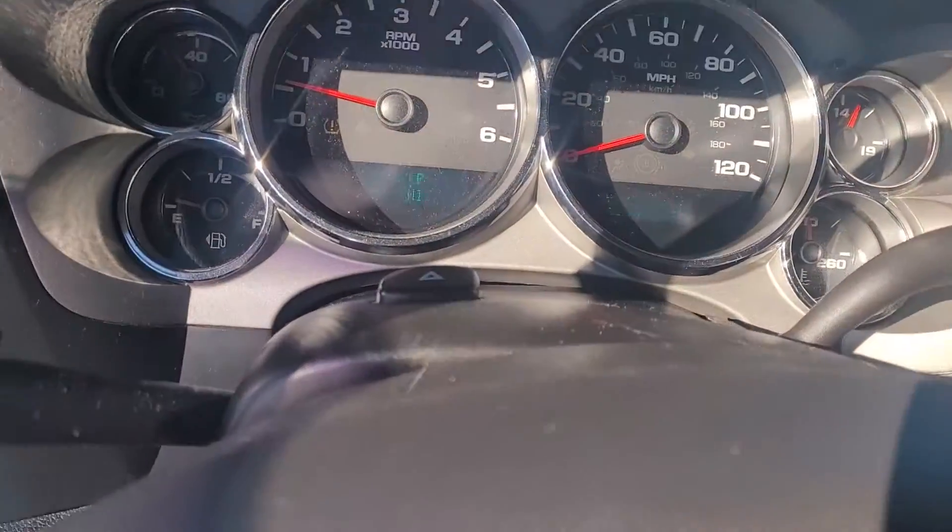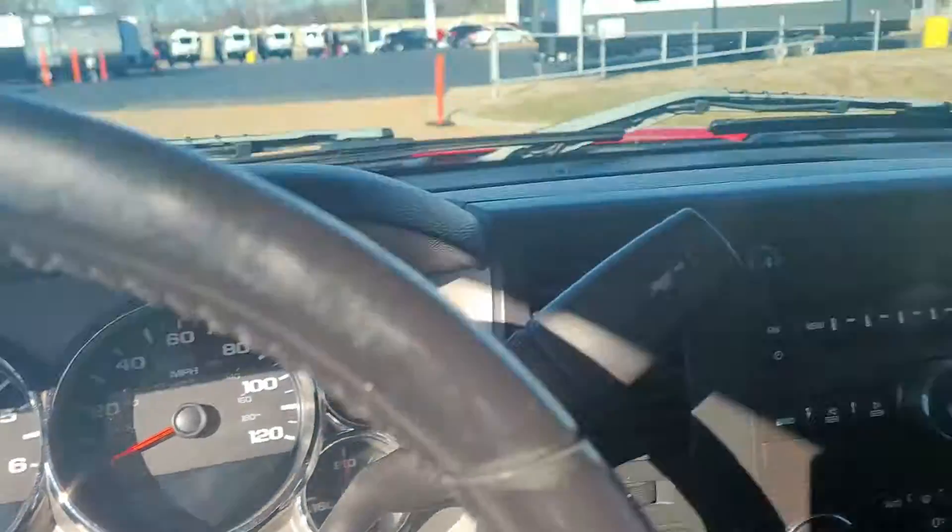Cold AC, heat, four door. It's got 209. So it's just not a bad truck. It's got the tires.